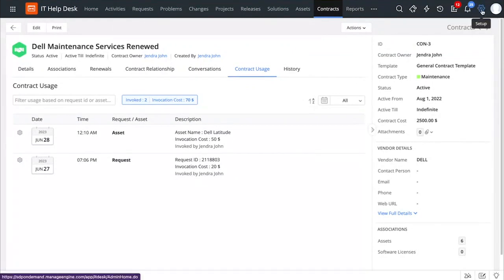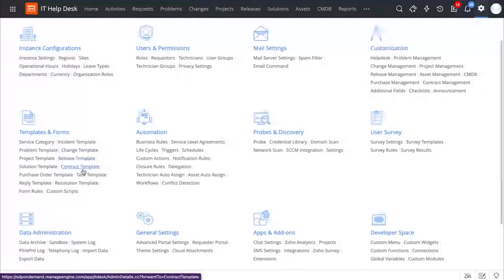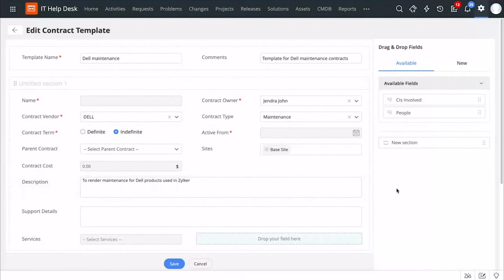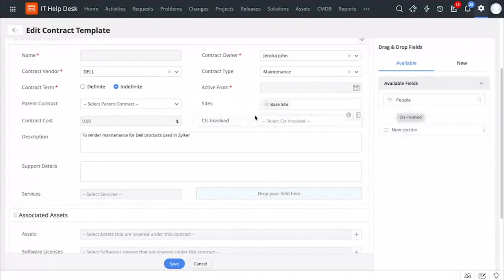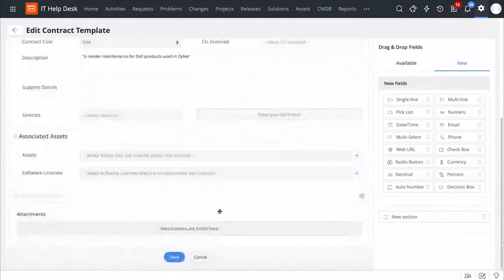We also have templates for managing the kind of details you collect while creating a contract. You can do that by going to Setup, and under Templates and Forms, you can access Contract Template. Similar to other templates in Service Desk Plus, this is a simple drag-and-drop canvas where you can create new sections by dragging and dropping them. You can add relevant fields from the existing fields available. Let's say that you want to map the CIs involved with the contract — you can simply drag and drop them. You can also create new fields from the right-hand side.